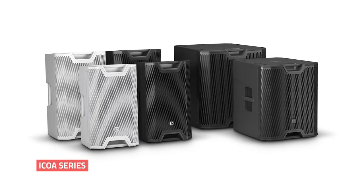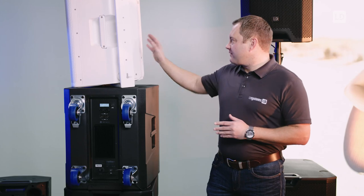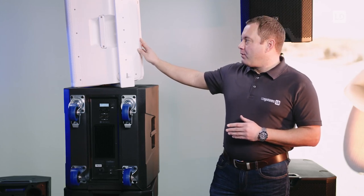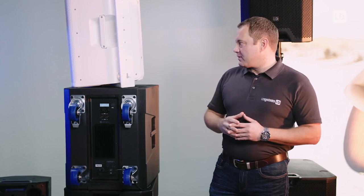Hi there! Today I will show you our new available products from LD Systems. To complete our successful ICOA series, we have decided to extend the range with passive full range models — 12 and 15 inch — both available in black and white, and their dedicated accessories.